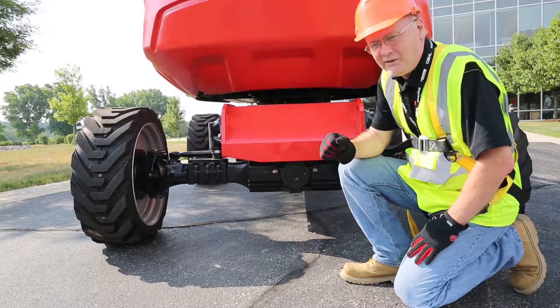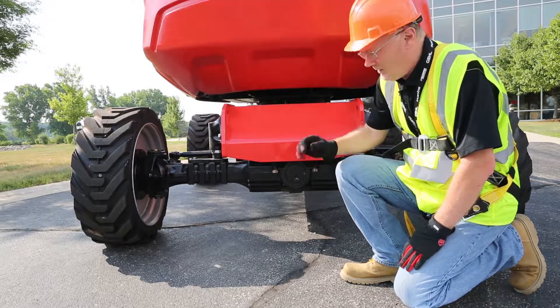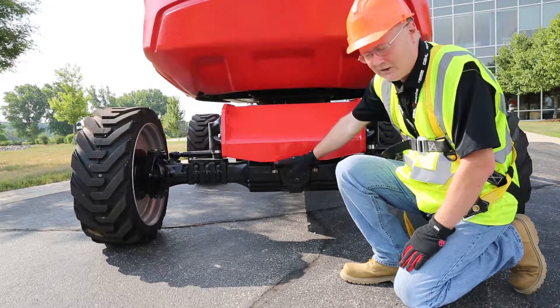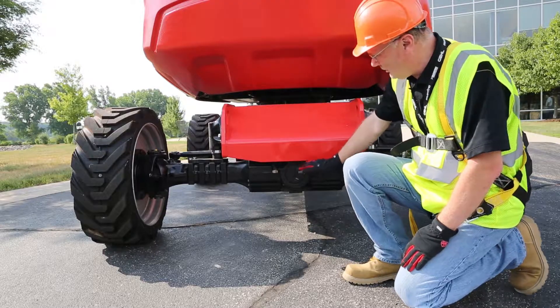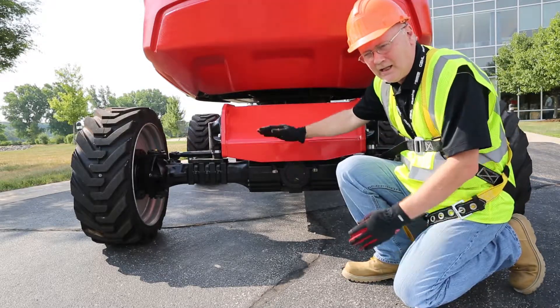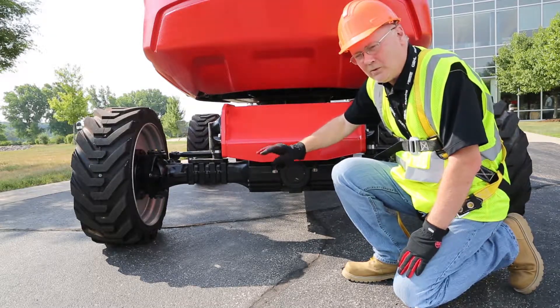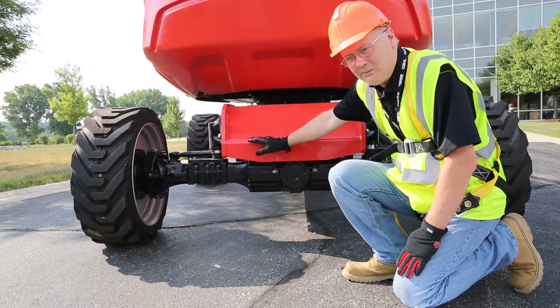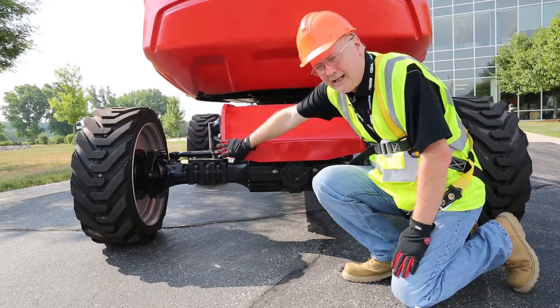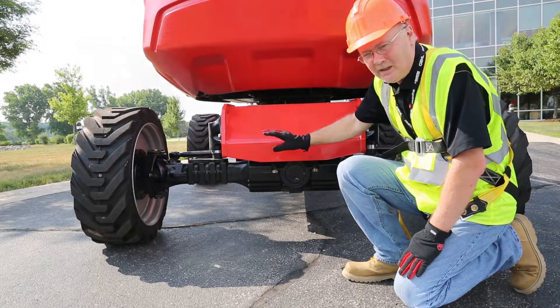The Manitou ATJ-46 features outstanding rough terrain capability with 14 inches of ground clearance. It features standard axles with the front axle being a trunnion-mounted axle that allows it to oscillate over rough terrain conditions. When you move from the travel position into the working position, the cylinders will lock it in place giving four-wheel stability underneath the machine.